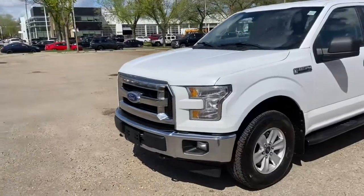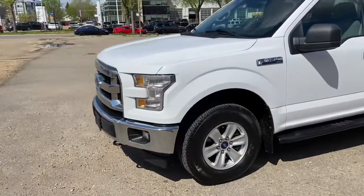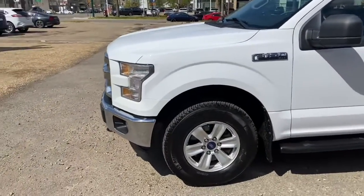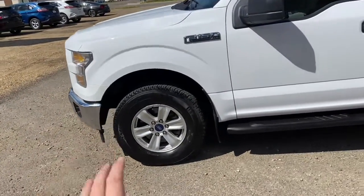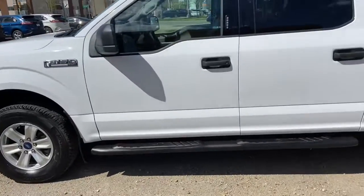On this truck we have halogen headlights with chrome on our front grille. We have our front tow hooks as well as our fog lights, and alloy wheels with running boards.